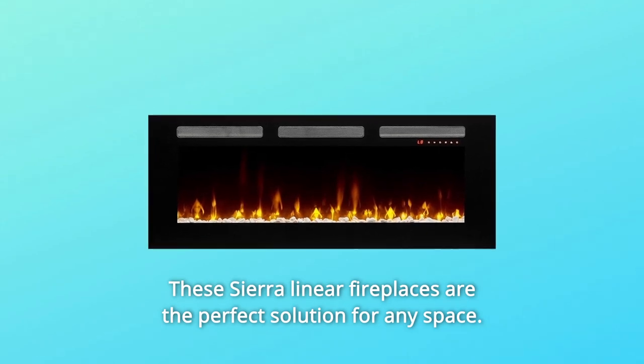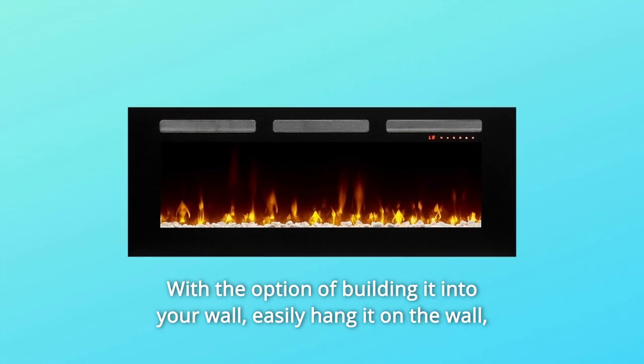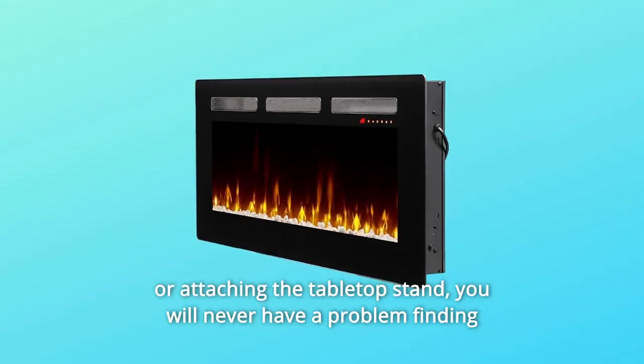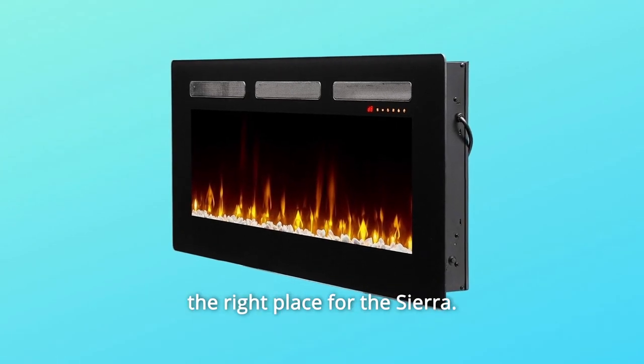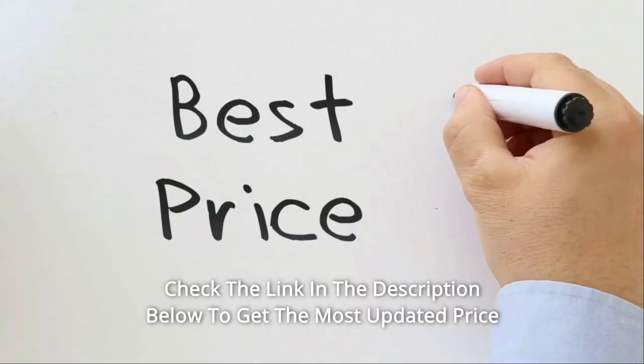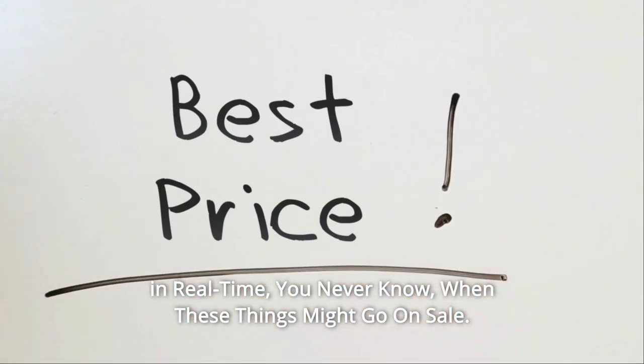These Sierra Linear fireplaces are the perfect solution for any space, with the option of building it into your wall, easily hanging it on the wall, or attaching the tabletop stand. You will never have a problem finding the right place for the Sierra. Check the link in the description below to get the most updated price in real time — you never know when these things might go on sale.